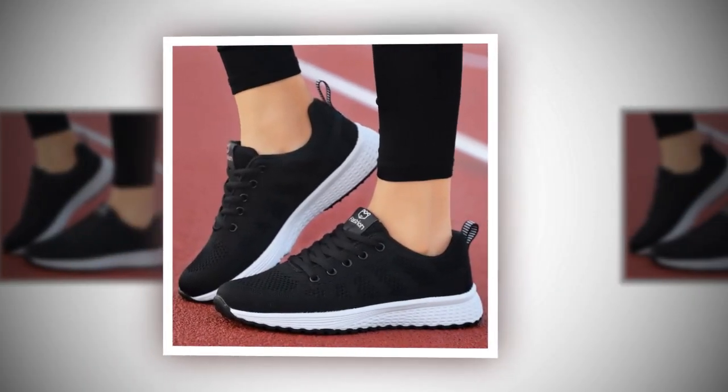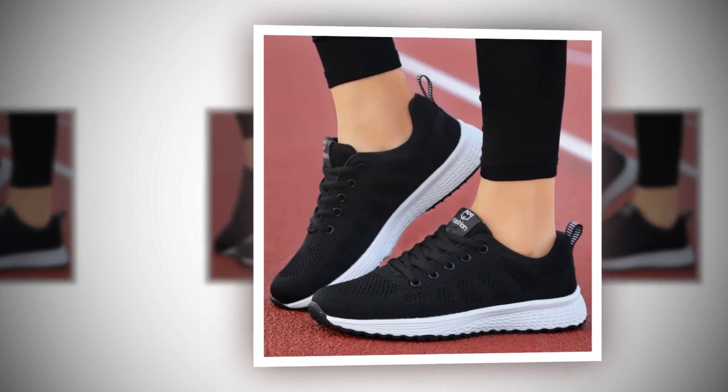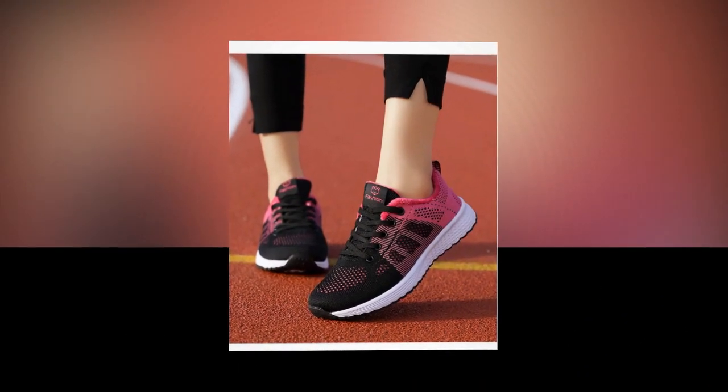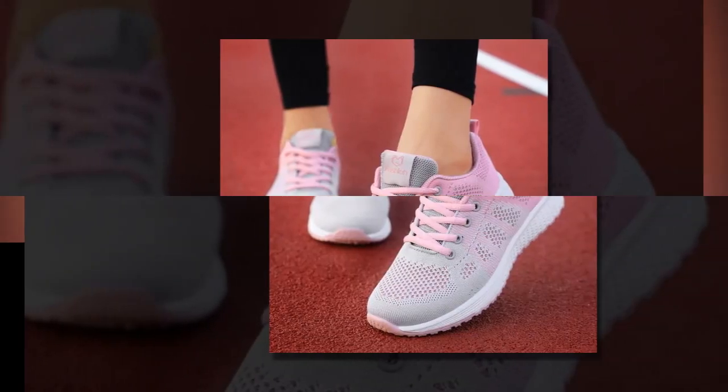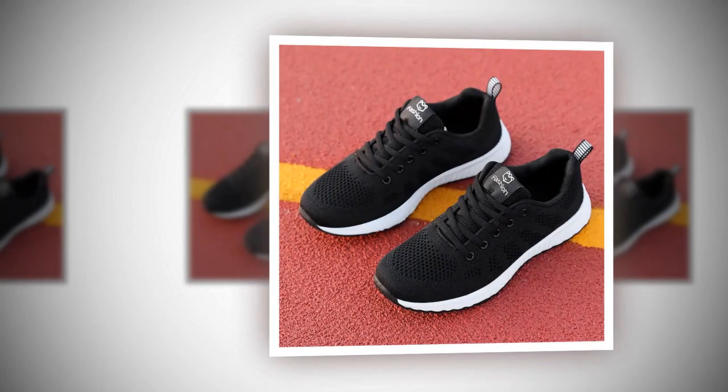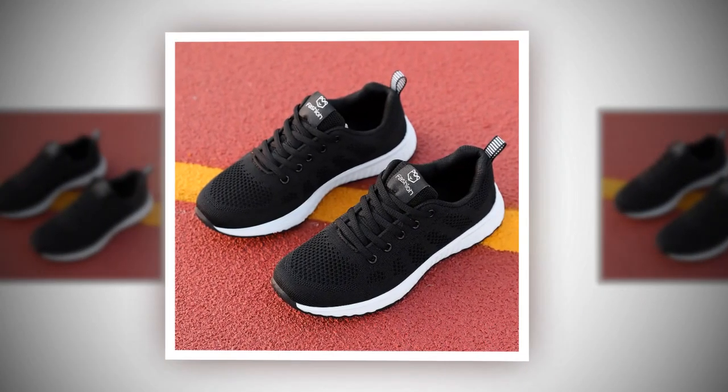And let's not forget about the incredible value for money. These shoes offer an excellent price-quality ratio, making them an affordable addition to your shoe collection. The lightweight materials make them easy to wear all day, and their stylish design ensures you'll get compliments wherever you go.